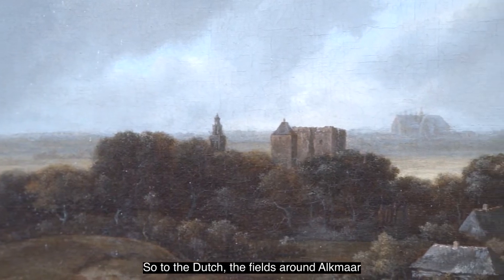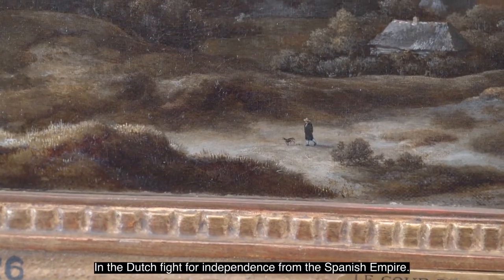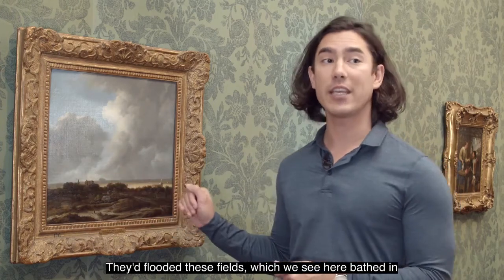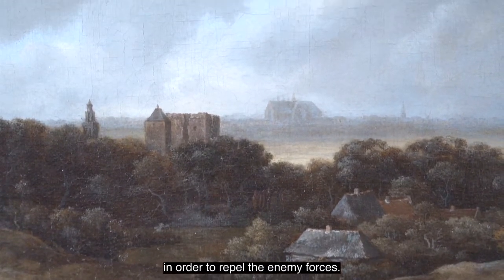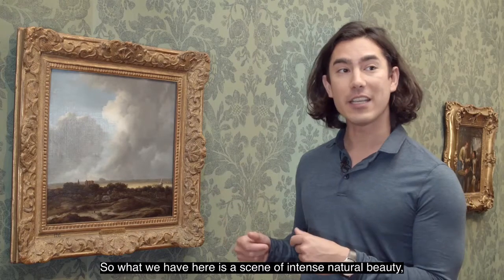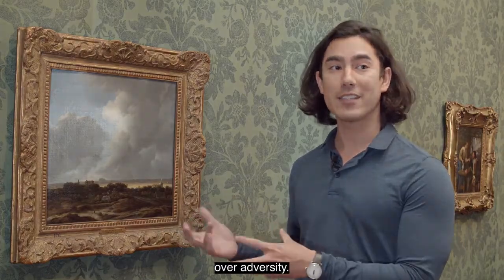To the Dutch, the fields around Alkmaar and the castle of Egmond had particular historical resonances. In the Dutch fight for independence from the Spanish empire, they had flooded these fields — which we see here bathed in gold and light — and deliberately ruined the castle of Egmond in order to repel the enemy forces. So what we have here is a scene of intense natural beauty, but also an image of a struggle for independence and a triumph over adversity.